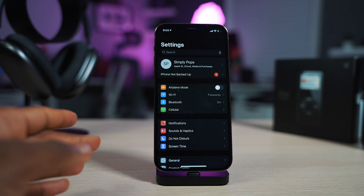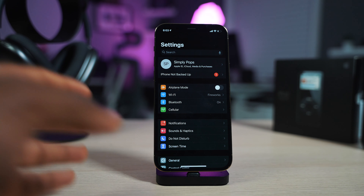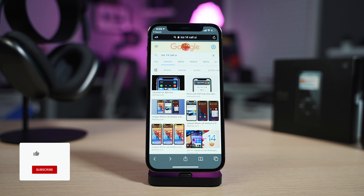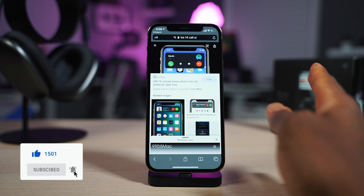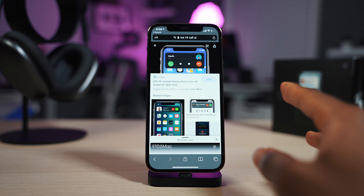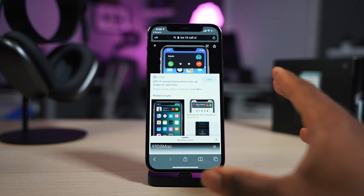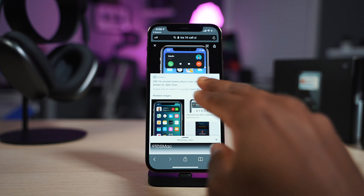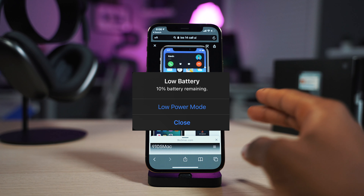Don't you guys find it annoying how we still have this pop-up indicating that we have a low battery? That is just so annoying. Why not have that as a banner? Remember how the call UI was so annoying on iOS 13? iOS 14 fixed it with a banner so you could continue what you're doing without being interrupted by a phone call. That's the same way I feel about the low battery alert — have it as a banner instead of it being hostile in front of the screen and forcing you to press something.